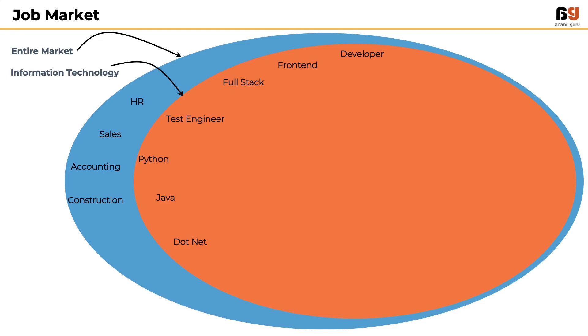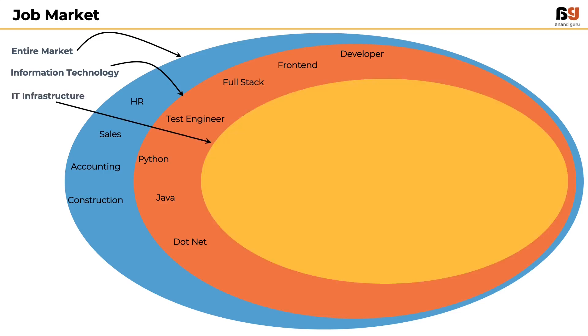In order to support these information technology roles, there are IT infrastructure jobs — roles like system engineer, network engineer, database engineer, cloud engineer, etc.